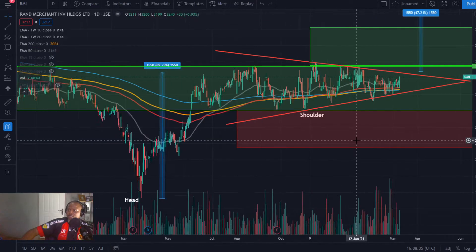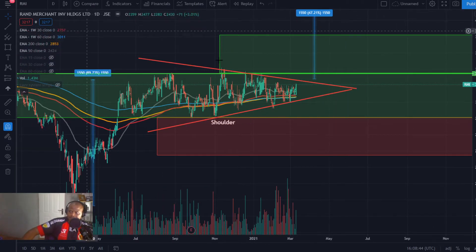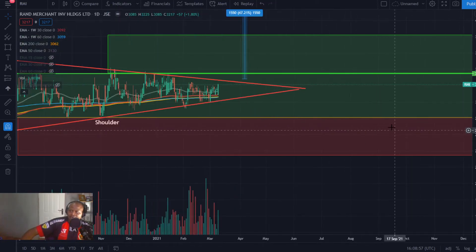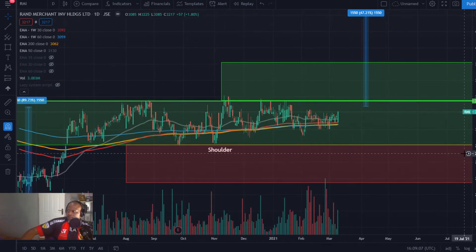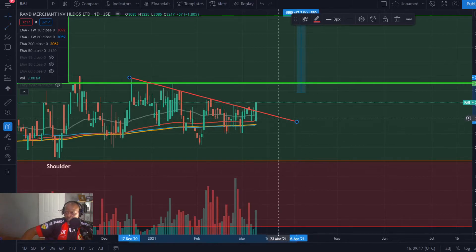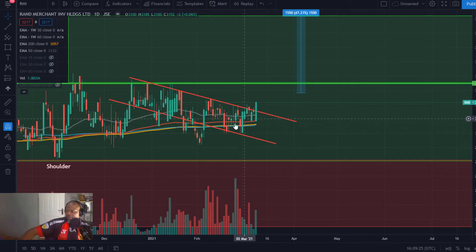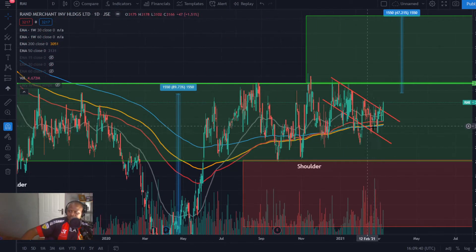Rand Merchant Investment Holding — boy, this looks very, very good. There's a nice head and shoulders pattern there, a nice symmetrical triangle there, and it's breaking into higher boxes. It's been staying in this box for a while, but above that 33 rand I'm liking the stock quite a bit. There is a bullish flag trade here — a nice trade. The 50-day exponential moving average is behind me, the 200-day is behind me, the 30-week is above the 60-week exponential moving average, and there's a head and shoulders pattern. You simply can't ask for more.